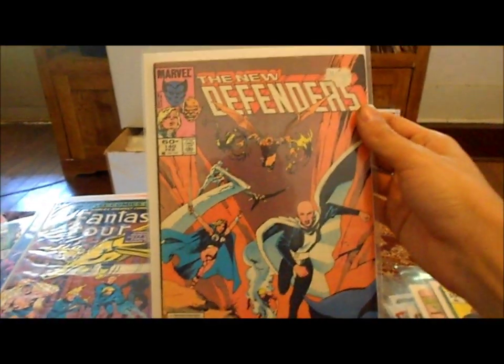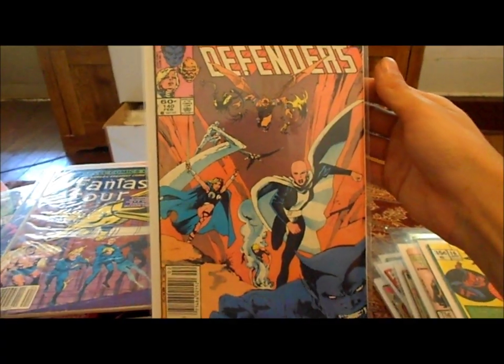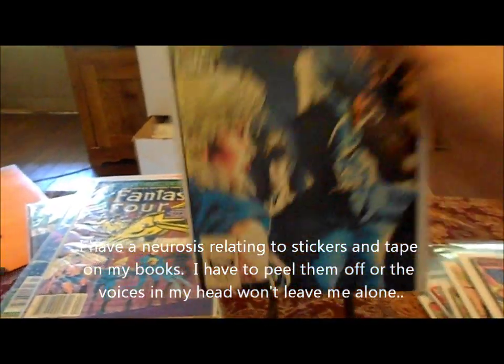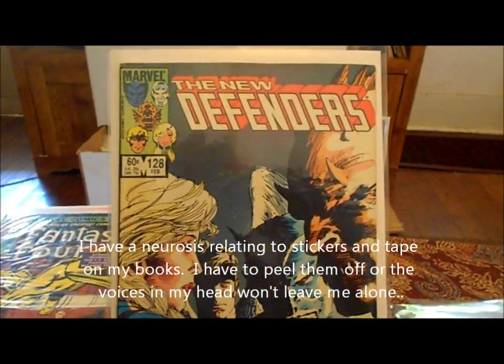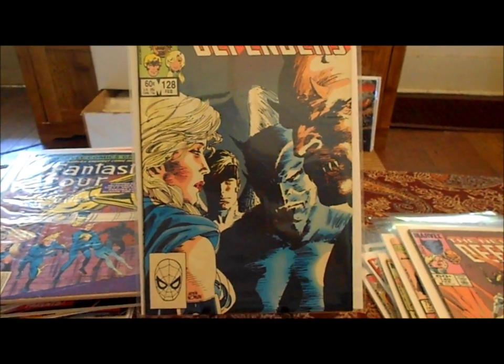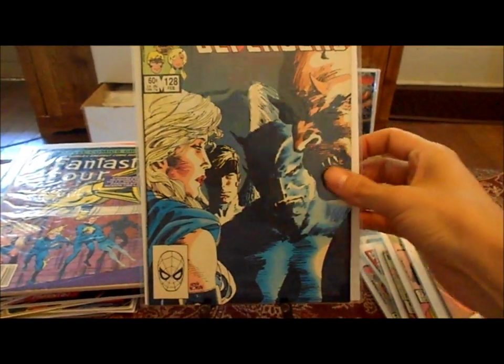The New Defenders number 140 — with sticker damage that I did cause, I can't stand having a sticker on my book so I tore it off and ripped it up. I'd rather have a hole in my book than a sticker on it. The New Defenders number 128 — that's a crazy cover. It looks almost like a photograph but it's been rendered. Pretty cool, I like that.